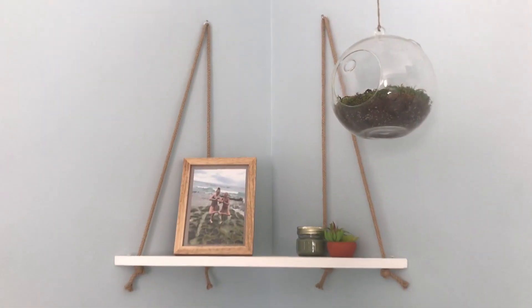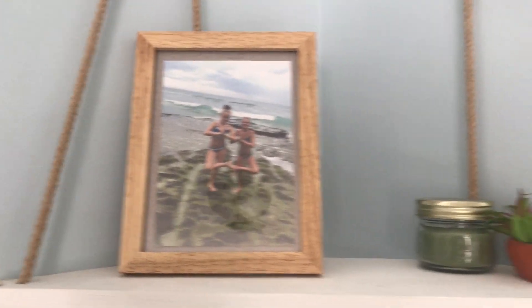Next to my desk is my beanbag chair. And above that is this little hanging shelf that me and my grandma made. On the shelf, I keep this picture of me and my best friend at the beach, this little candle that smells really nice, and a couple succulents — including this hanging succulent that died.